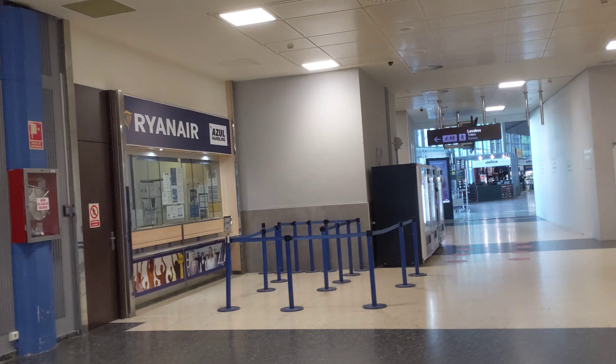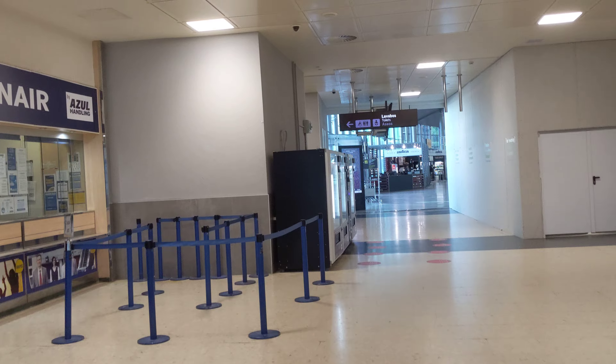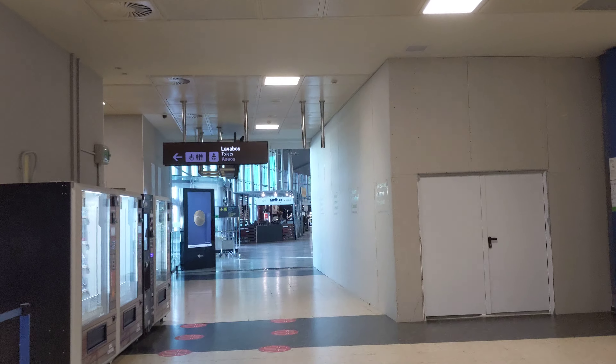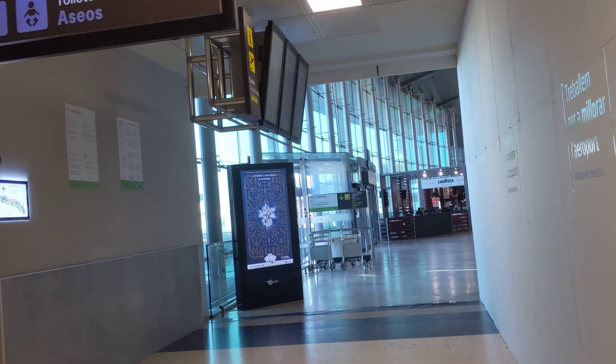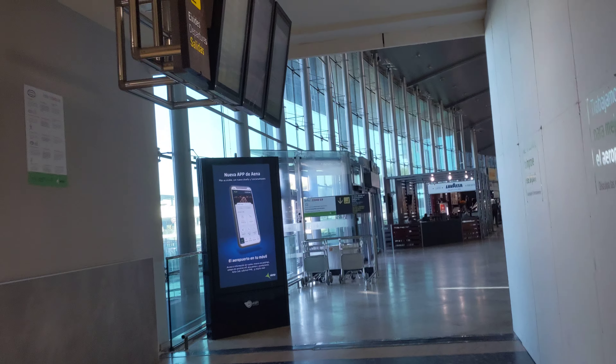You've got Iberia as well. You can see there's not a lot of shopping here — they usually have like a mall at newer airports. At the end of this terminal is Ryanair.